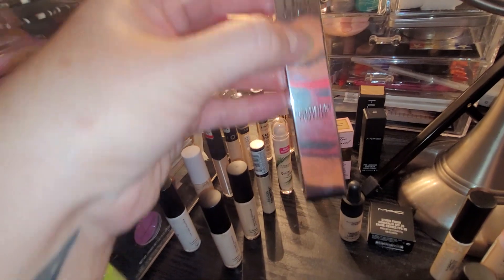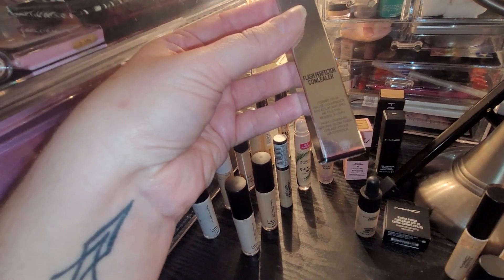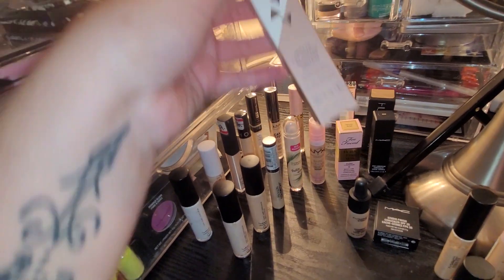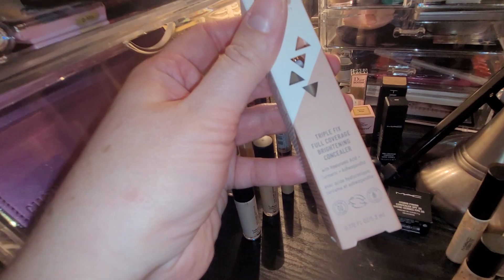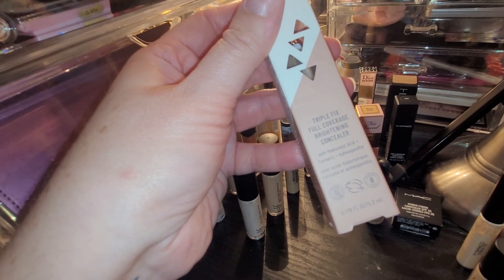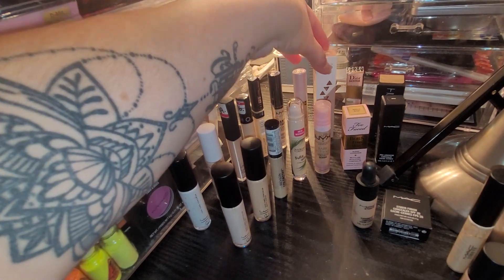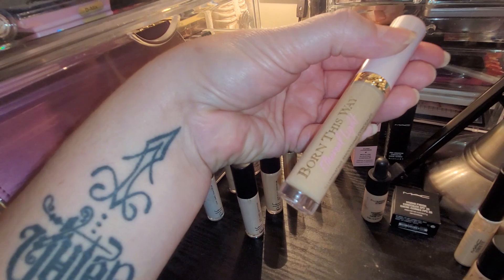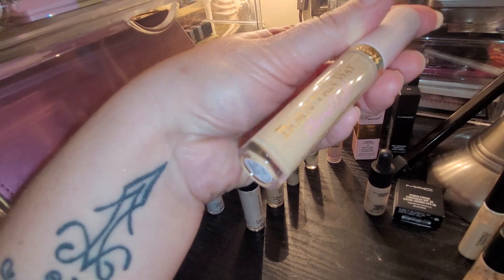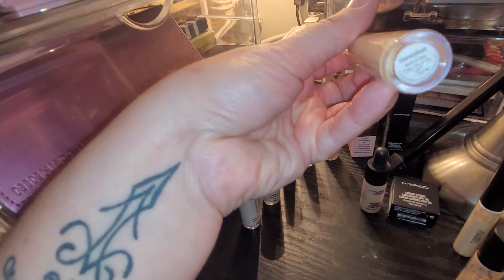I also have the Dior Backstage Flash Perfector Concealer in shade 2N. From the Sephora sale I also have the LYS Triple Fix Full Coverage Brightening Concealer with Hyaluronic Acid, Turmeric, and Ashwagandha in shade MN1. And I have the Born This Way Ethereal Light — this is absolutely gorgeous, I wish I bought a lighter shade. I might have to go find a lighter shade because it's absolutely beautiful. I use this for summer because it's very light and glowy and I love it on the skin in the summer. The shade is Honey Bun.